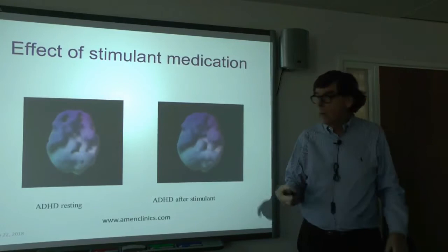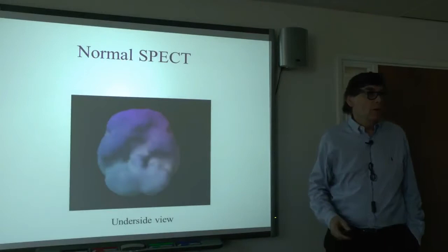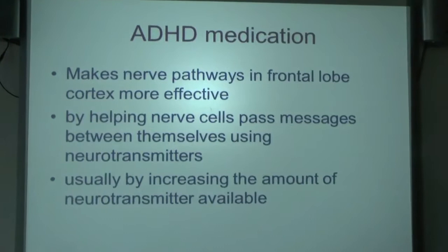That restores the brain to pretty well normal compared with someone who doesn't have ADHD. So ADHD medication makes the nerve pathways in the frontal lobe cortex more effective — it gets them going. It does so by helping the nerve cells pass messages between themselves using neurotransmitters, increasing the amount of neurotransmitter available.